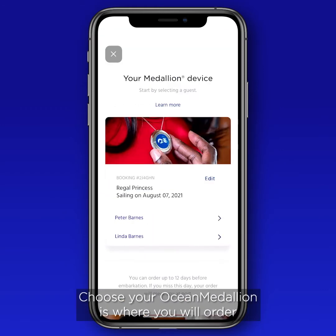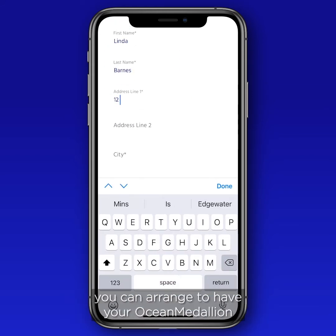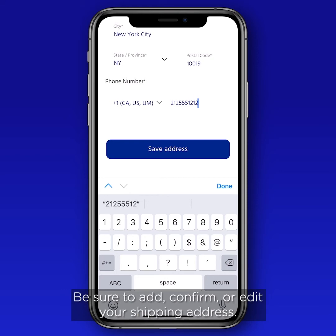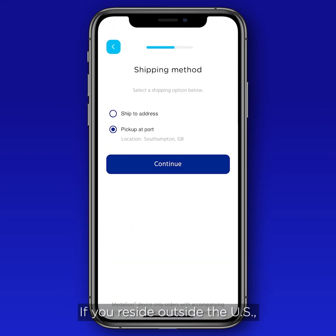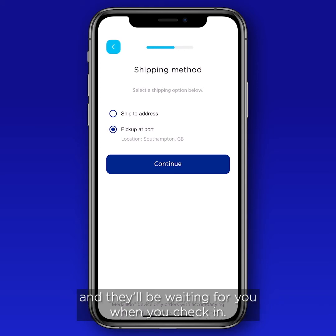The Choose Your Ocean Medallion section is where you order and customize your medallion and accessories. If you have a U.S. mailing address, you can arrange to have your Ocean Medallion and accessories shipped to your home before you leave — be sure to add, confirm, or edit your shipping address. If you reside outside the U.S., you can still get ocean ready and enjoy expedited check-in and pick up your medallions and accessories at your port of embarkation. Just select Terminal Pickup and they'll be waiting for you when you check in.